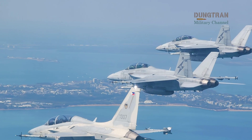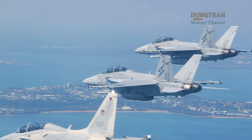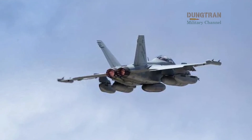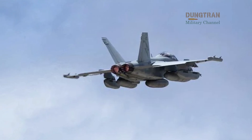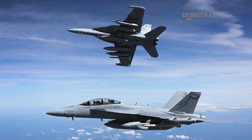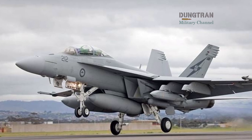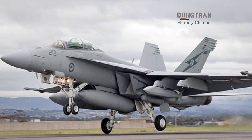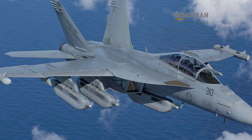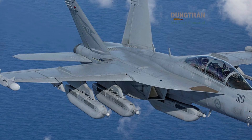Strategically, Growler Block II strengthens Australia's contribution to coalition deterrence in ways that are not always visible on the deck plate. Electronic attack platforms do not score headlines in the same way as a new frigate or submarine, but they shape the operational environment by eroding adversary confidence in their sensing and targeting. For Canberra, that is valuable leverage — by investing in effects that complicate an adversary's command, control, and fires networks, Australia increases the cost of aggression without necessarily escalating kinetic footprints.